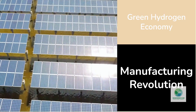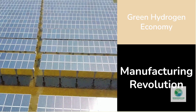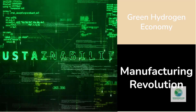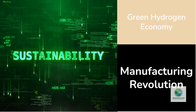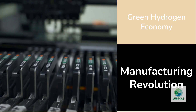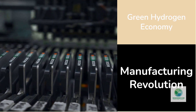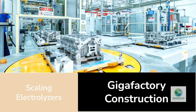Let's take a step back and see how this ties into the broader green hydrogen economy. The last decade saw renewable electricity costs plummet thanks to manufacturing innovation — solar panels and wind turbines became cheap because they were mass produced efficiently. Hydrogen hasn't had its manufacturing revolution yet. Electrolyzers are still built more like aircraft engines than consumer electronics — one at a time, by skilled technicians.